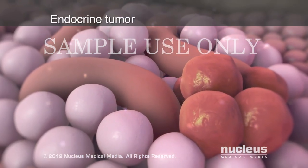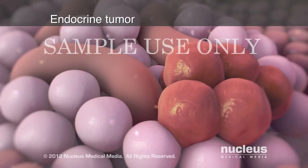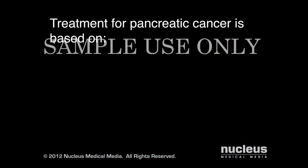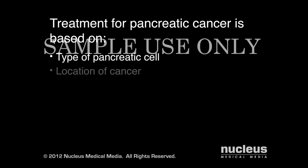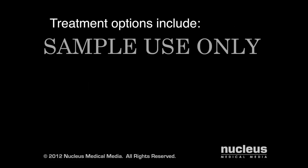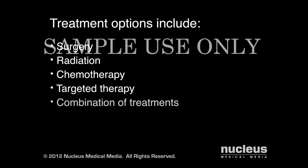Endocrine tumors, which develop from islets of Langerhans, are much less common. Your doctor will recommend treatment based on the type of cell involved, location, and stage of your cancer. Treatment may include surgery, radiation, chemotherapy, targeted therapy, or a combination of treatments.